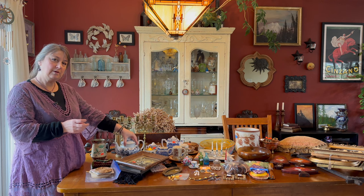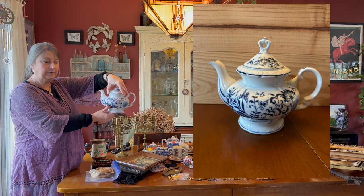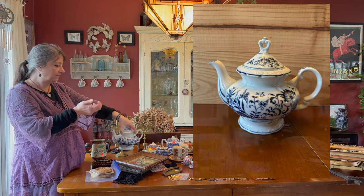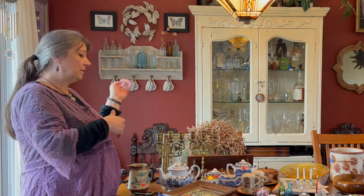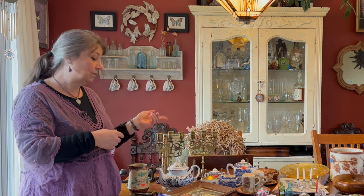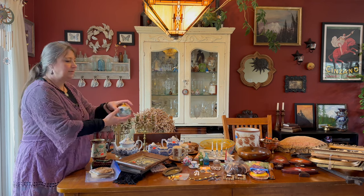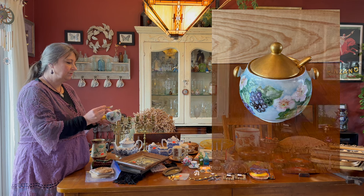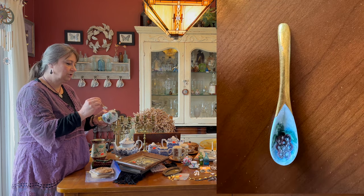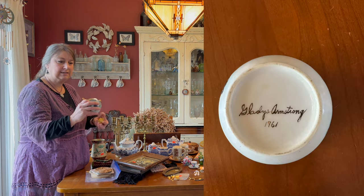I got this on half-price day as well — it was $30 for the blue onion teapot, so I got it for $15. I recently inherited a whole bunch of blue onion dishes, so I have the little tea cups, and now I have a teapot that works with those. This I got for $2 — it's a little sugar container, but one of the reasons I got it was because the spoon was so cute. It was made by Gladys Armstrong in 1961.